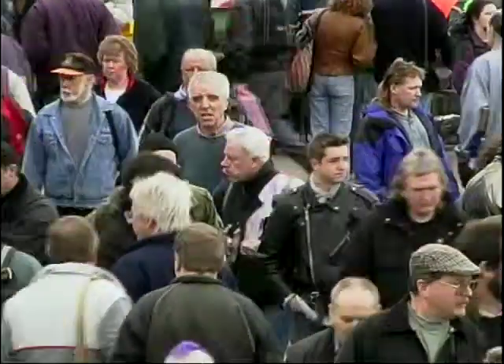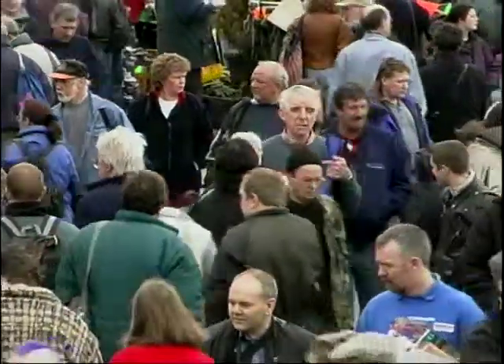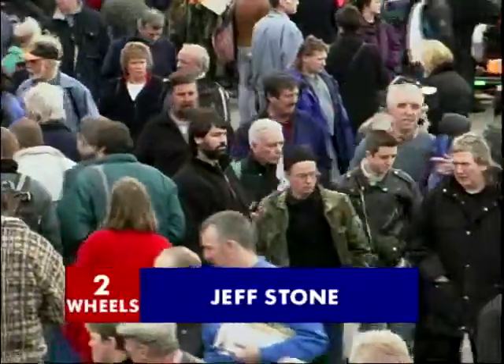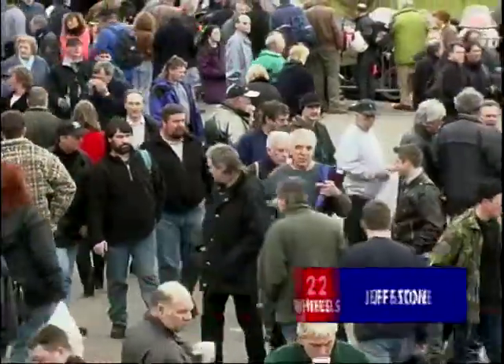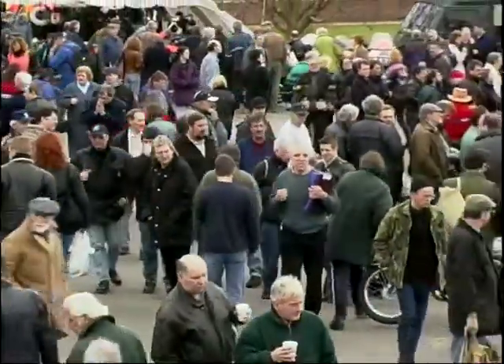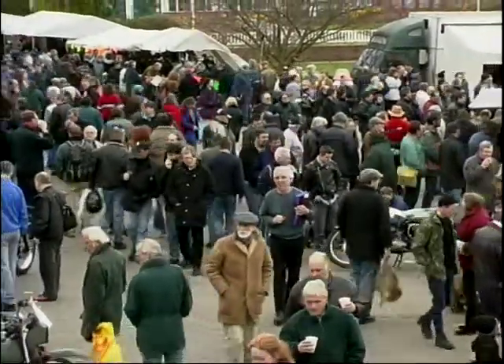We always try and bring you the very latest on two wheels, but there is another side to biking and that's the classic scene. We're here at the Stafford Classic Show, and in there there's lots of bikes and a lot of interesting innovations that we're going to have a look at.